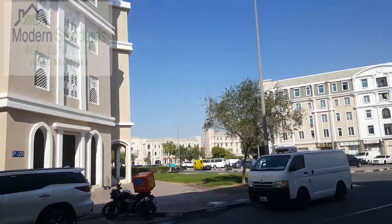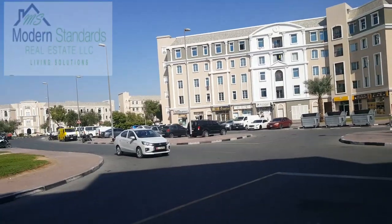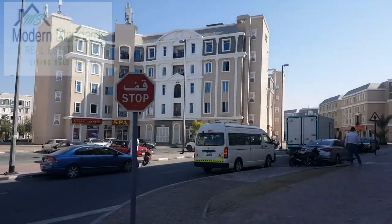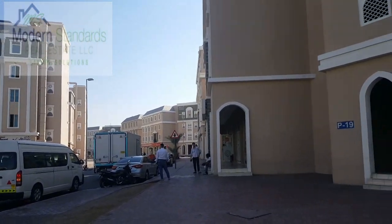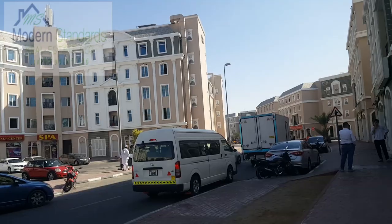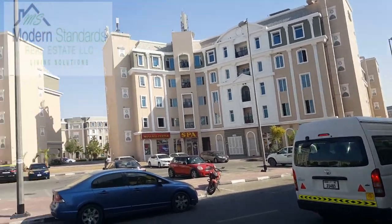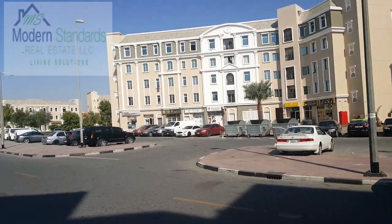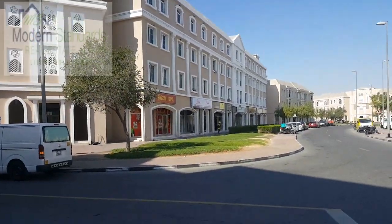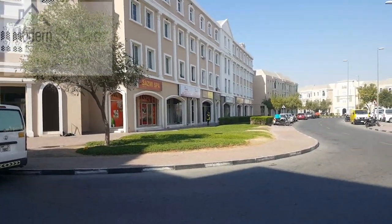Assalamu alaikum warahmatullahi wabarakatuh and welcome to another video. We are here at the France Cluster in International City. We're going to take you inside of a studio apartment for rent and see what they have in store for us. So let's go.